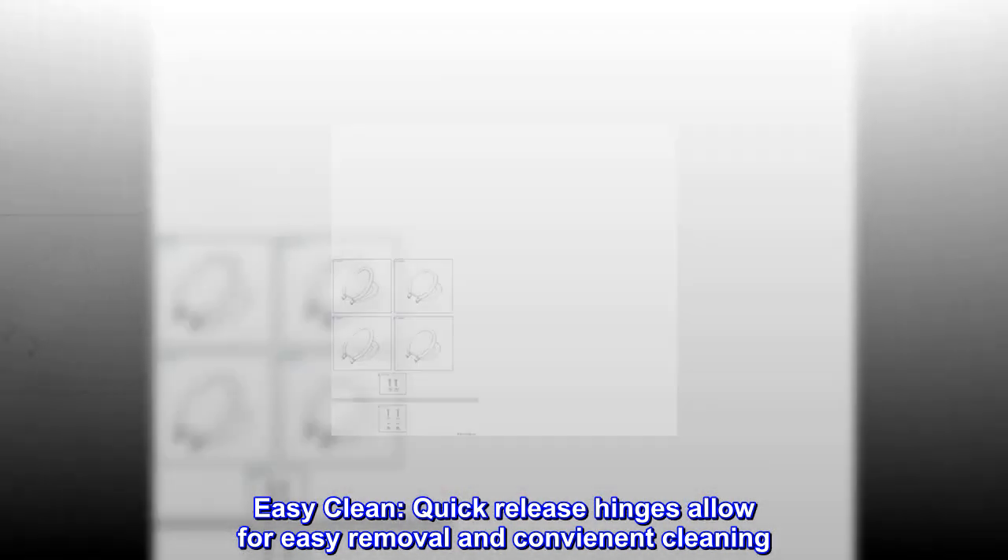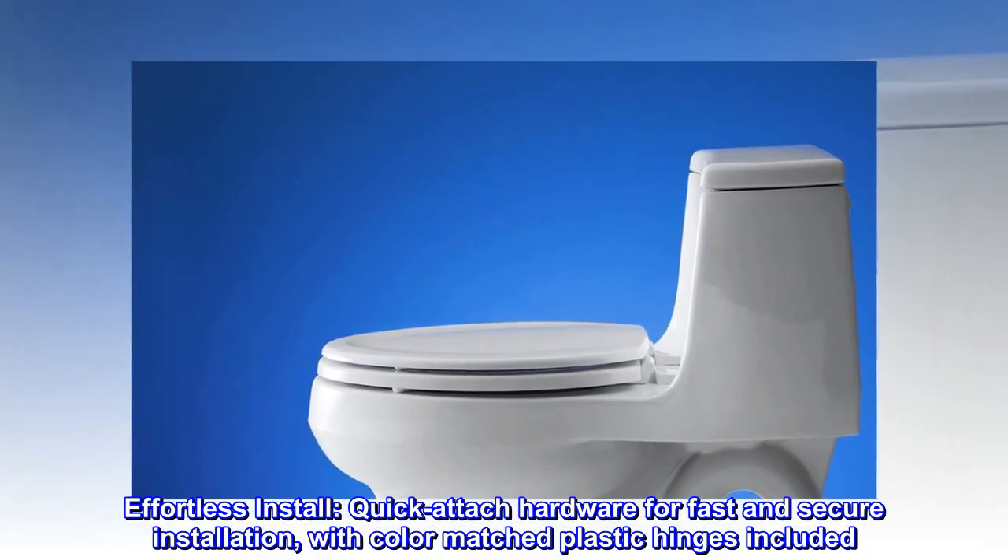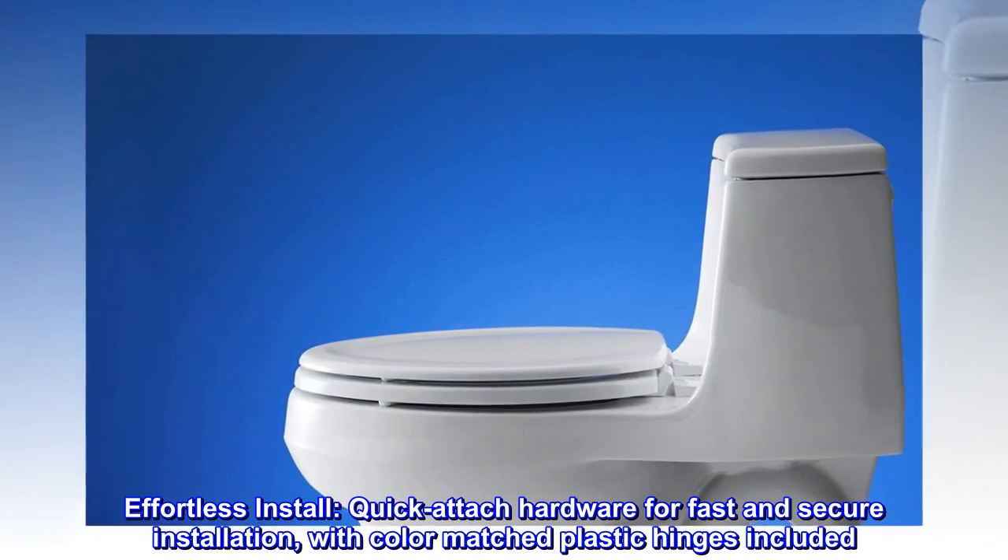Easy clean: quick-release hinges allow for easy removal and convenient cleaning. Effortless install: quick-attach hardware for fast and secure installation, with color-matched plastic hinges included.